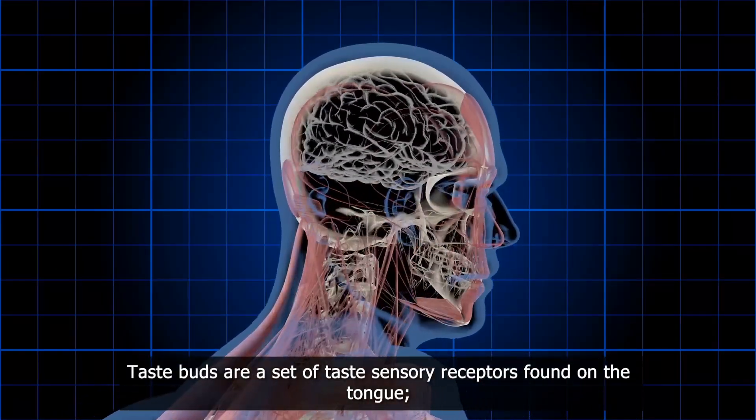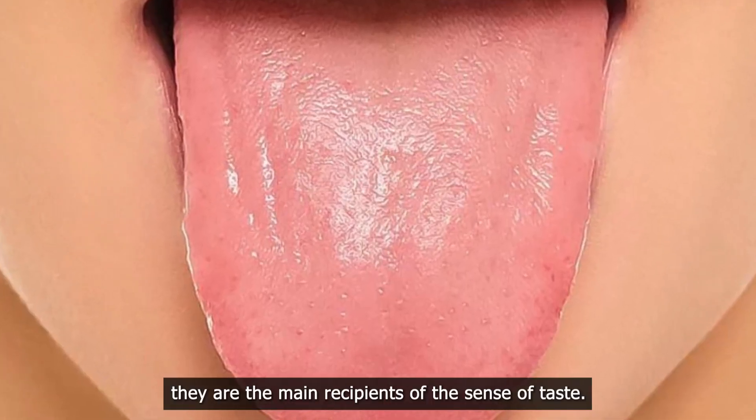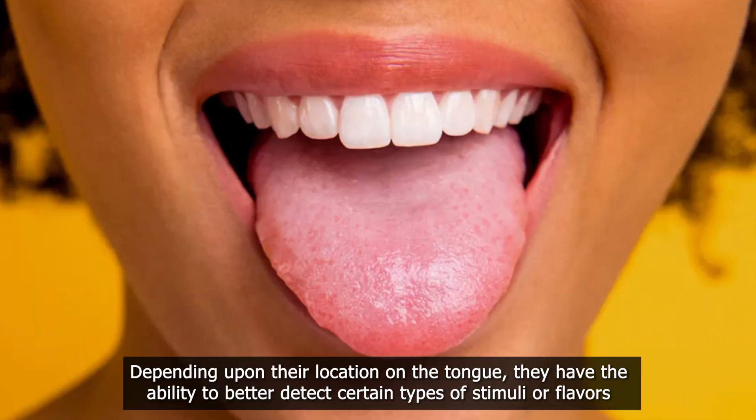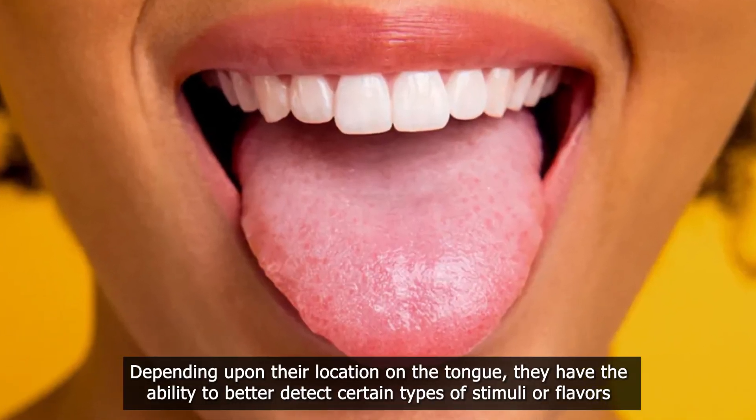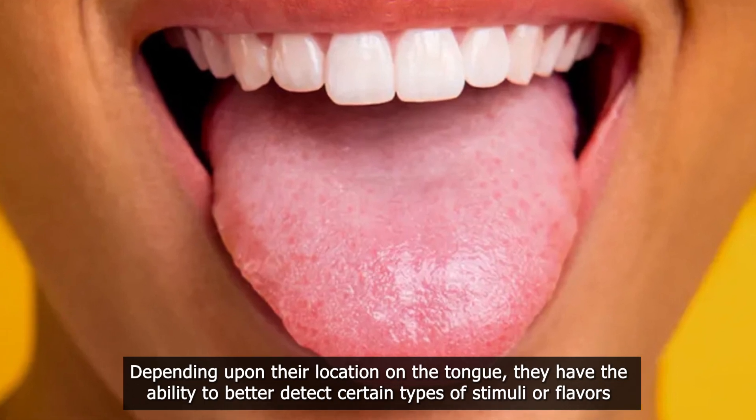Taste buds are a set of taste sensory receptors found on the tongue. They are the main recipients of the sense of taste. Depending upon their location on the tongue, they have the ability to better detect certain types of stimuli or flavors.